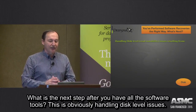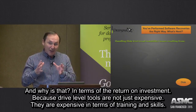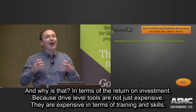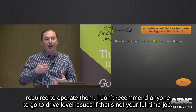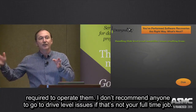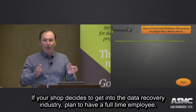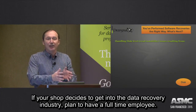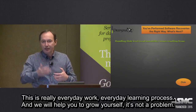The next step is obviously handling disk-level issues. And why is that? Because in terms of return on investment, that's the next step. Drive-level tools are not just expensive — they're expensive in terms of training and skills required to operate them. I personally don't recommend anyone to go to drive-level issues if that's not your full-time job. If your shop decided to get into that recovery industry, plan to have a full-time employee, because this is really everyday work, an everyday learning process.